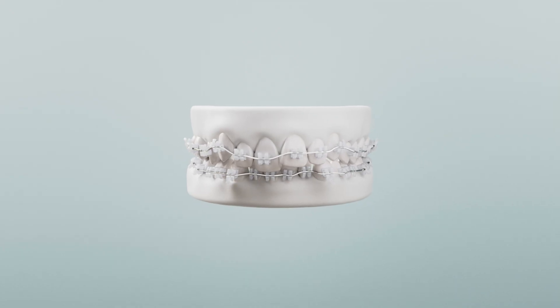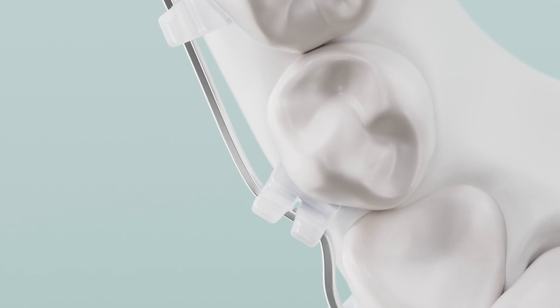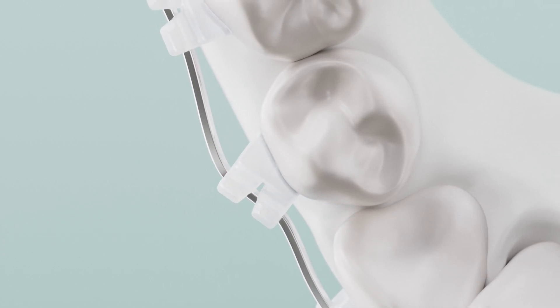A reverse engineering analysis is performed to adjust bracket size and position. Thanks to their personalized design, Lightforce brackets can be placed where stock brackets would be ineffective.